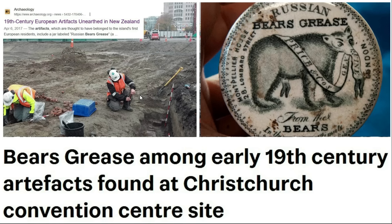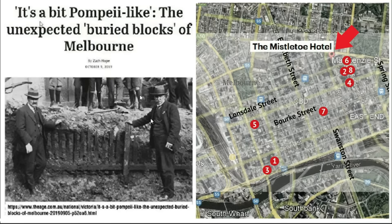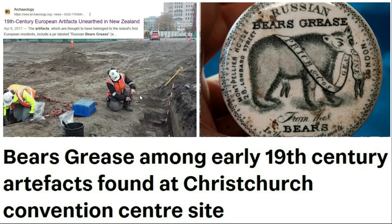In Melbourne we're told the street levels were raised, but over in Christchurch they're still finding the same artifacts buried at about the same depths with no mention of street levels being raised. It's the same phenomenon, the same artifacts, so I think it's the same event in our past — though exactly when it happened, I don't know.